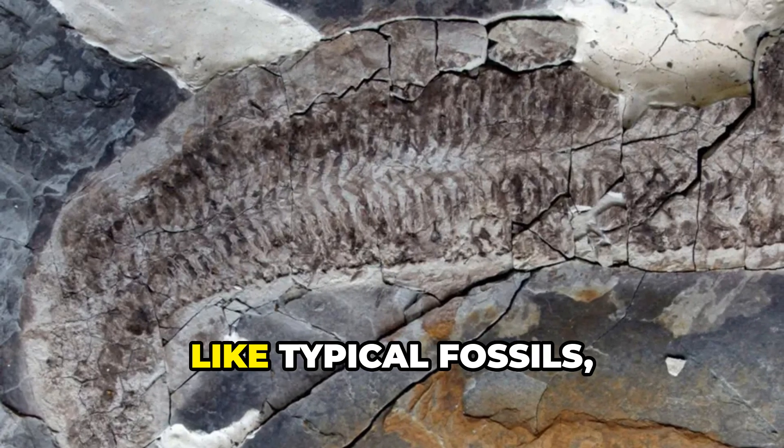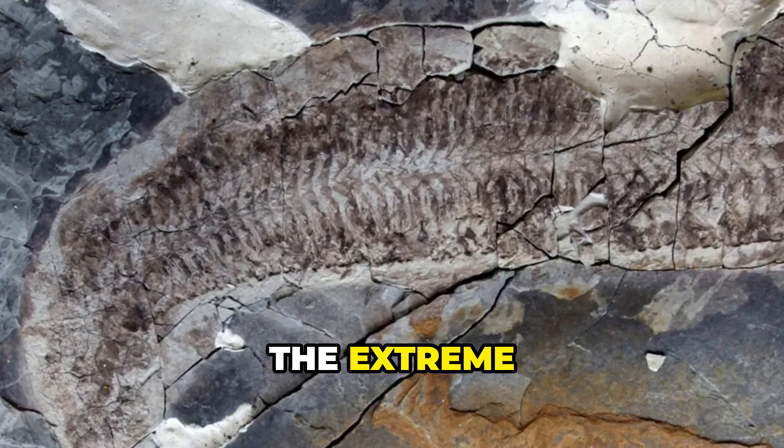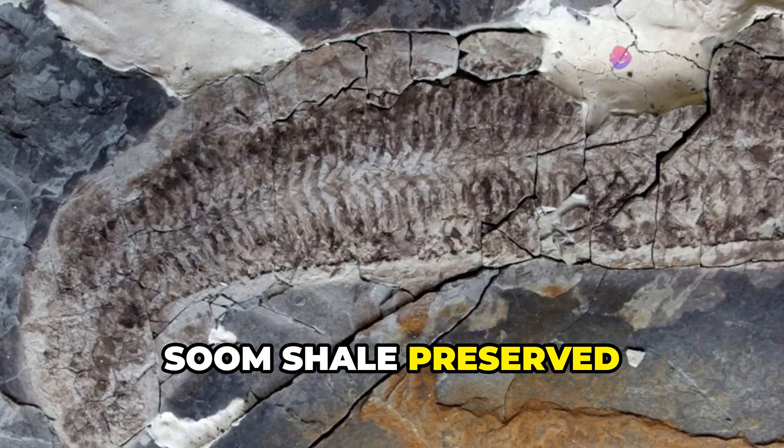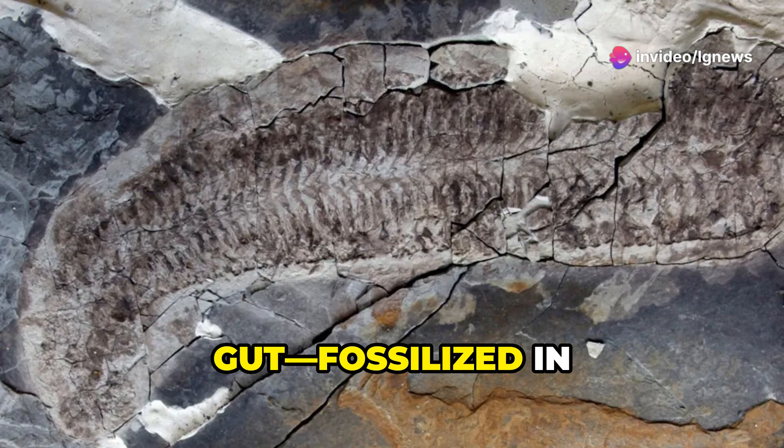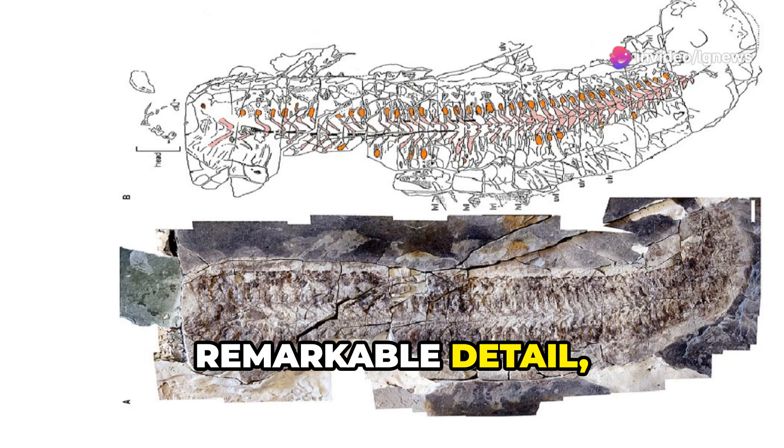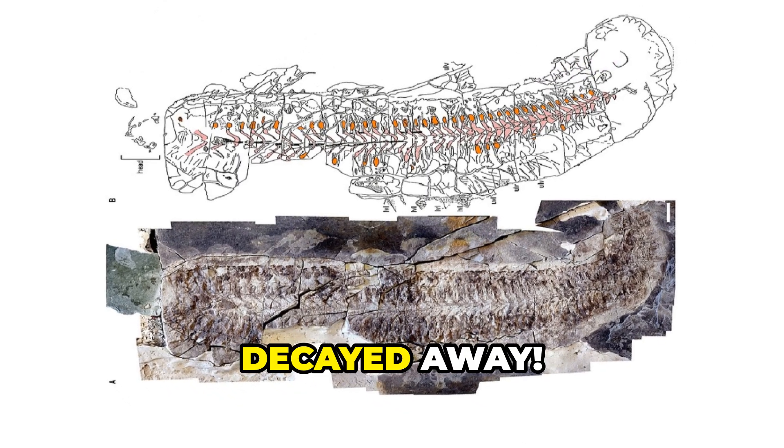Instead of preserving her shell like typical fossils, the extreme conditions of the Soom Shale preserved Sue from the inside out. Muscles, tendons, even her gut — fossilized in remarkable detail — while the tougher parts of her body decayed away.